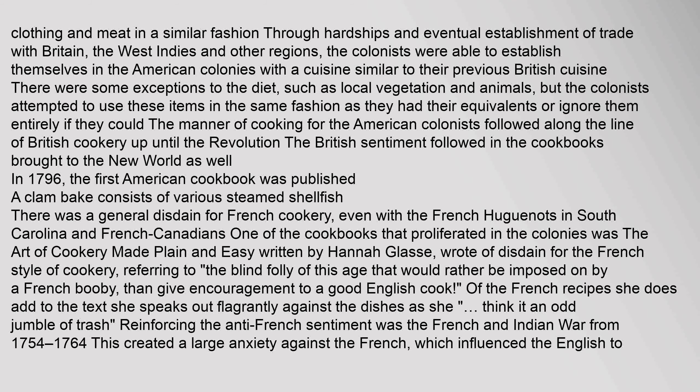There were some exceptions to the diet, such as local vegetation and animals, but the colonists attempted to use these items in the same fashion as their equivalents. The manner of cooking for the American colonists followed along the line of British cookery up until the Revolution. In 1796, the first American cookbook was published. There was a general disdain for French cookery; one of the cookbooks that proliferated in the colonies was The Art of Cookery Made Plain and Easy by Hannah Glasse, who wrote of disdain for the French style, referring to 'the blind folly of this age that would rather be imposed on by a French booby than give encouragement to a good English cook.' Reinforcing the anti-French sentiment was the French and Indian War from 1754 to 1764.